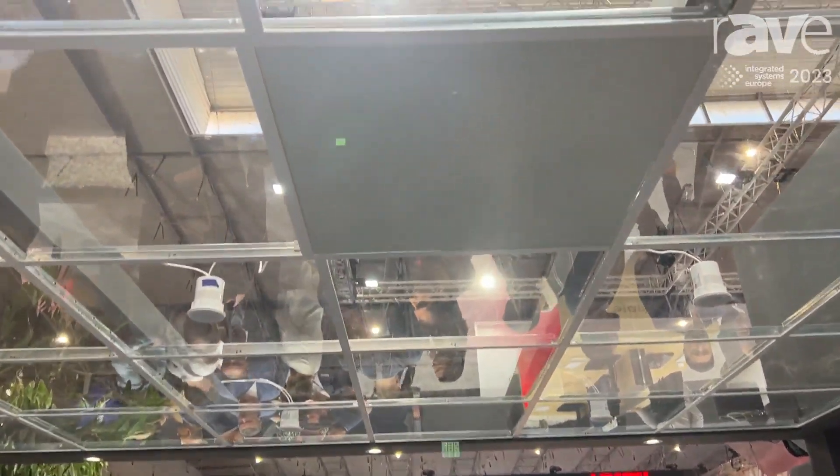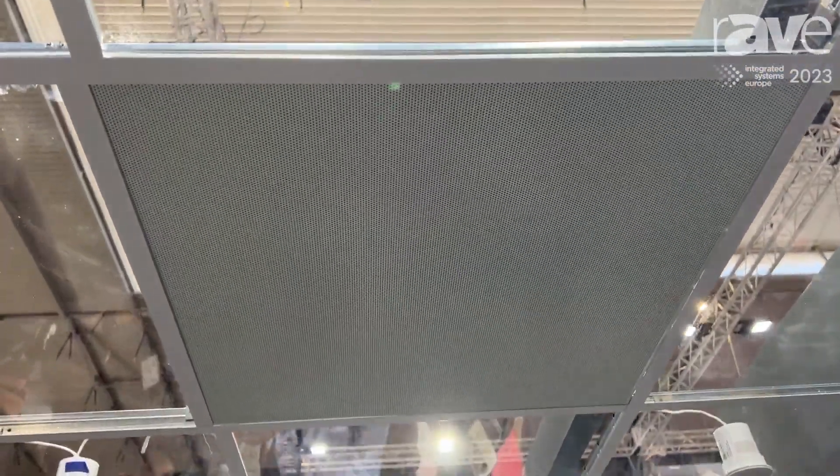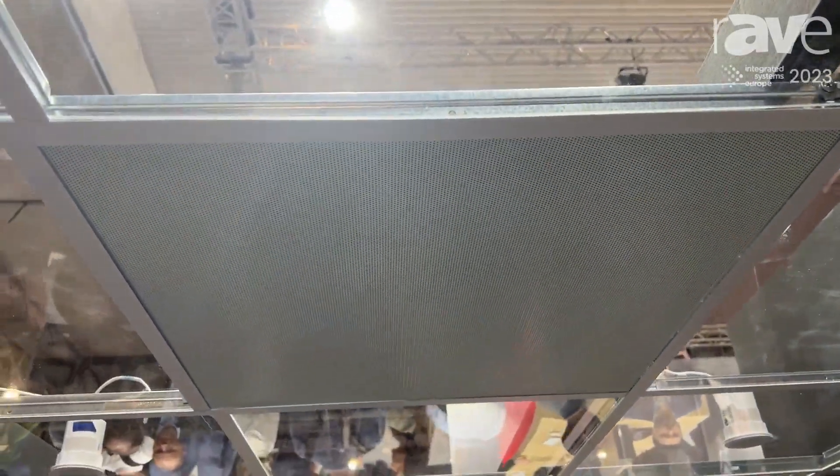Hi, I'm Chris Barrow from Viamp, and I'm here at ISE 2023 in our Vocea area, talking about some new loudspeakers we've added to our commercial loudspeaker offering. The first of which is our DC-220T drop-ceiling loudspeaker, perfect for use with Vocea voice paging systems.